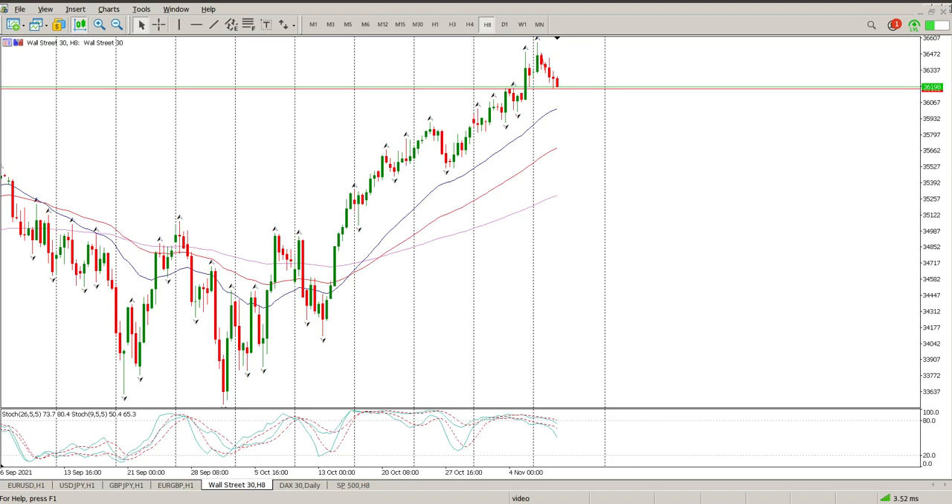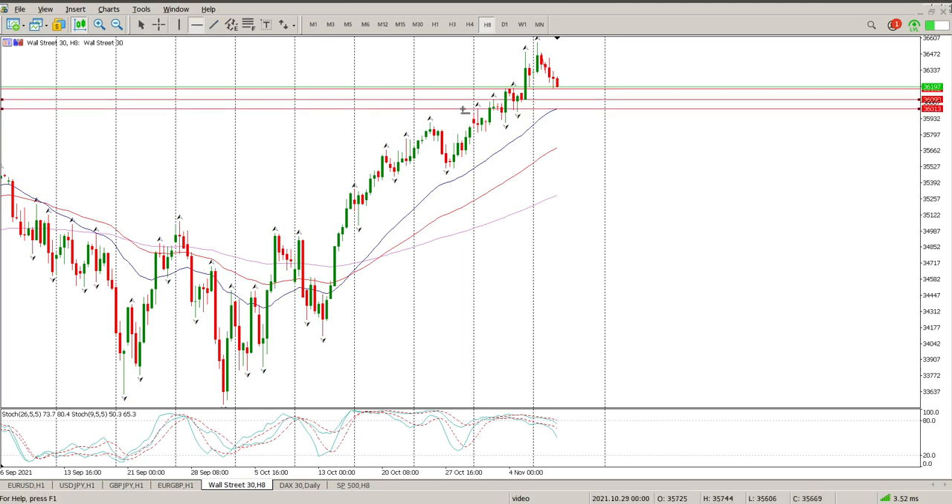Good morning everybody, this is your Dow Jones Day Trade Setups for today. We're still continuing our little pullback. We have come back to structure, and the structure as I pointed out yesterday is 36,182. There are other little bits of structure, and my advice is quite simple.